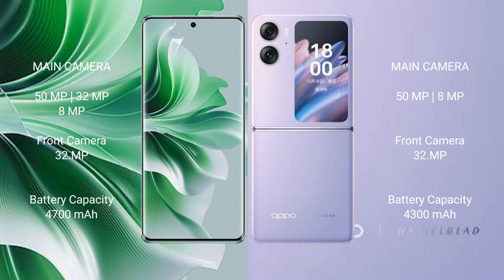The Oppo Reno 11 Pro features a triple rear camera setup with 50MP, 32MP, and 8MP lenses, and a 32MP front camera.